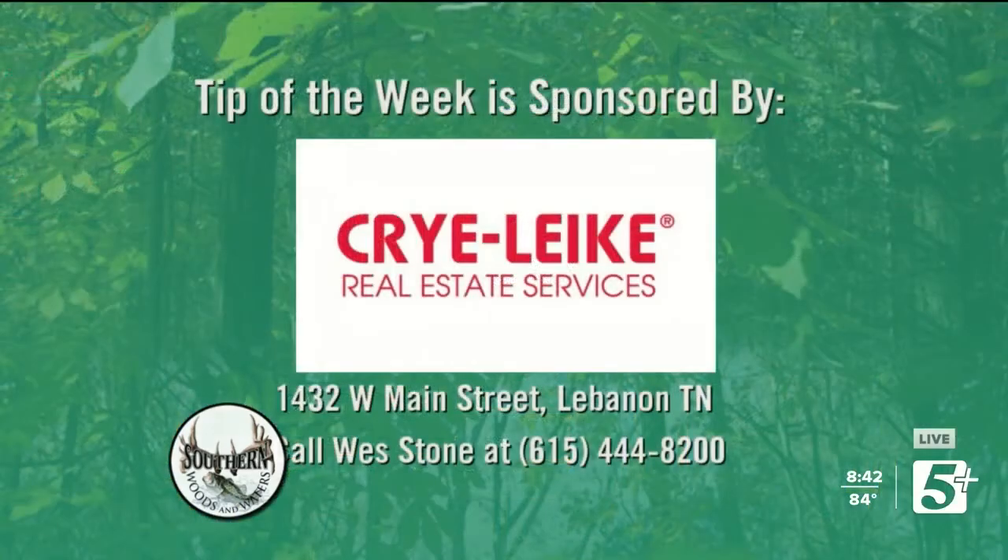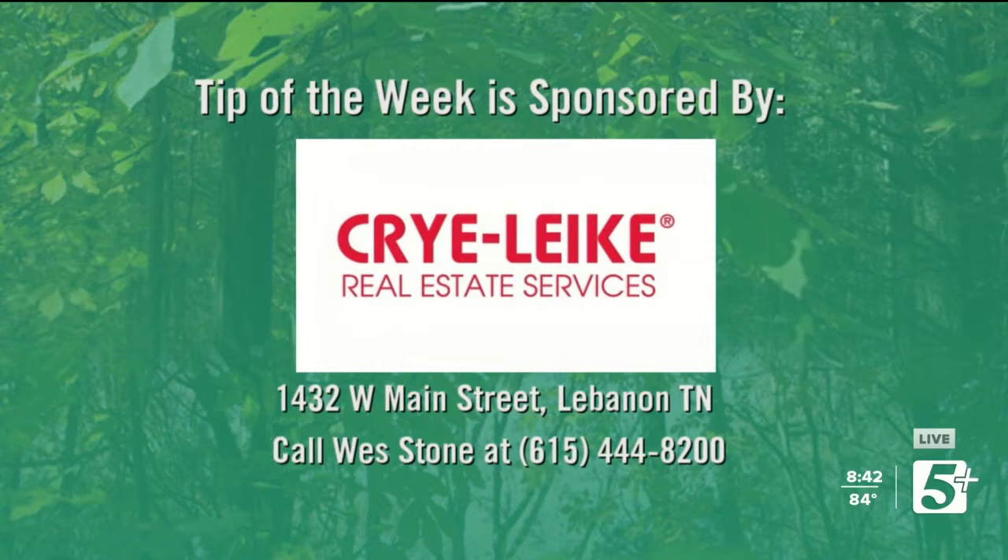We're going to do this week's Tip of the Week, being sponsored by Wes Stone over at Cryolite Realtors. You can find him at 1432 West Main Street in Lebanon, Tennessee, or give him a call at 615-444-8200. Let Wes take care of all your real estate needs. He's a pretty good guy.